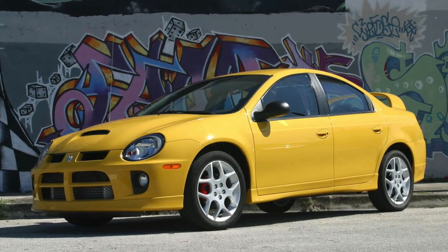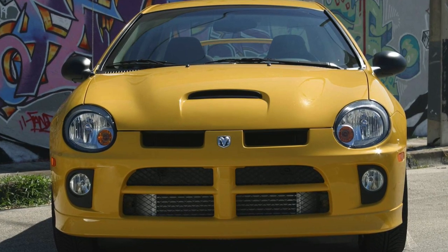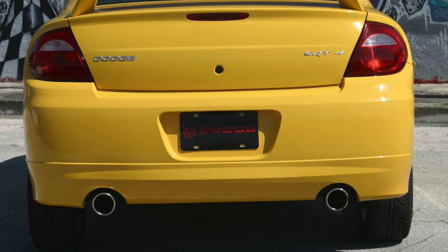Next up is the Dodge Neon SRT4, produced from 2003 to 2005. People dismiss it just because it's called a Neon, but in reality it's a mean car with one of the best sounding exhausts out there — and it was basically straight-piped from the factory with no mufflers. Zero to 60 is 5.6 seconds. To put that in perspective, Car and Driver's best recorded zero to 60 in a stock Focus ST was 5.9 seconds — and the SRT4 was produced 10 years earlier.